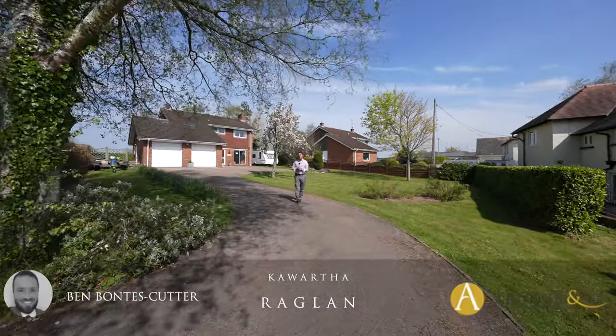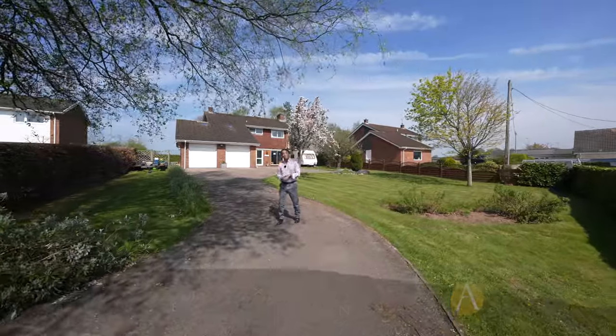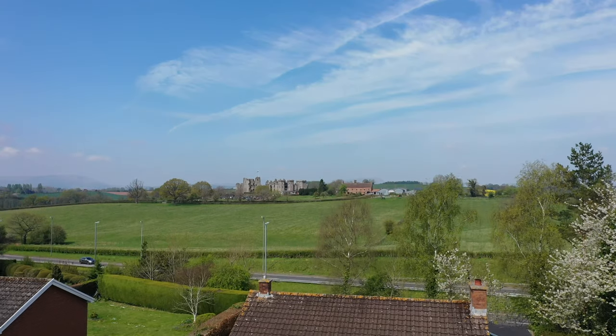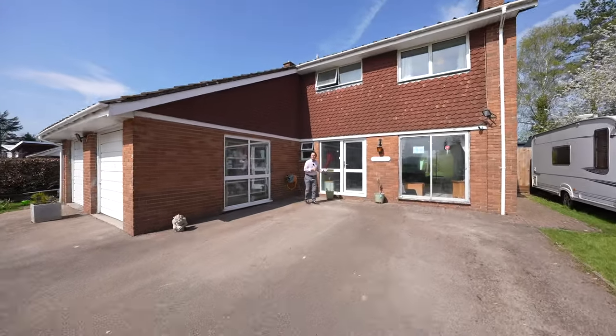Welcome to this beautiful detached home situated just a stone's throw from Raglan Town Centre with beautiful countryside views towards Raglan Castle at the rear.